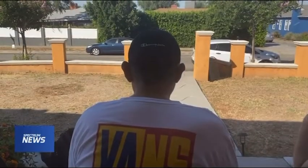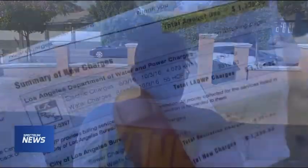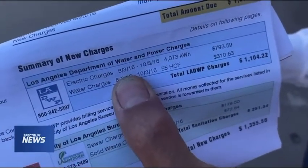Looking at his electric bill from five years ago, Henry Aguayo Jr. remembers paying an average of $500 a month. But this bill in the heat of the summer was more than $700. It's a lot of money, and it was just one of those situations where we had air conditioning going on day and night because it was so hot.